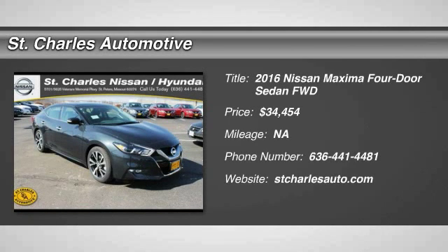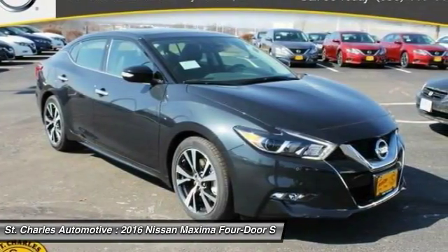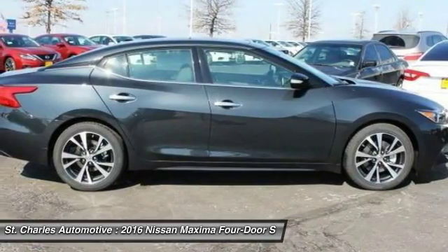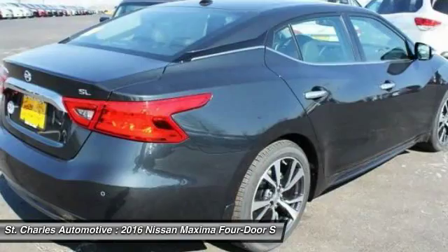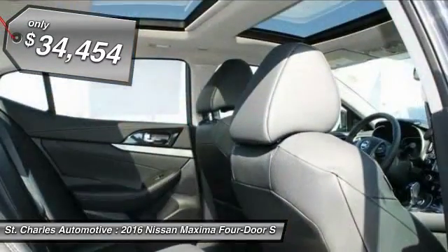The 2016 Nissan Maxima. Maxima offers elegance with an edge. The spacious interior provides refined comfort for up to five passengers. Advanced technologies such as Nissan Intelligent Key and push-button ignition offer convenience and control, and it's priced below $35,000.